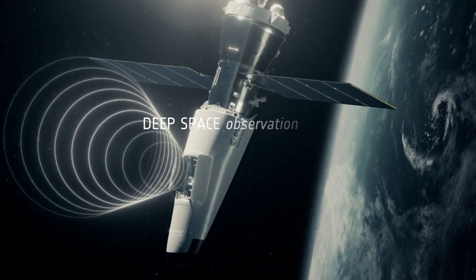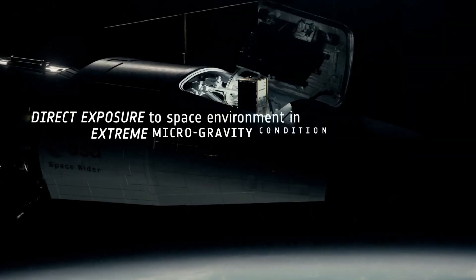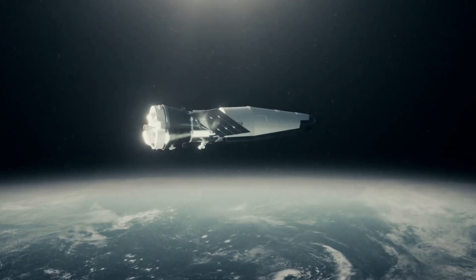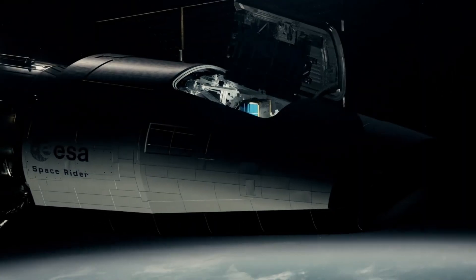Once deployed, Space Rider can remain in orbit for up to two months before re-entering Earth's atmosphere and landing smoothly on a runway. Designed for refurbishment and reuse, it represents a sustainable step forward in space exploration, giving Europe a reliable platform for science and innovation beyond Earth.